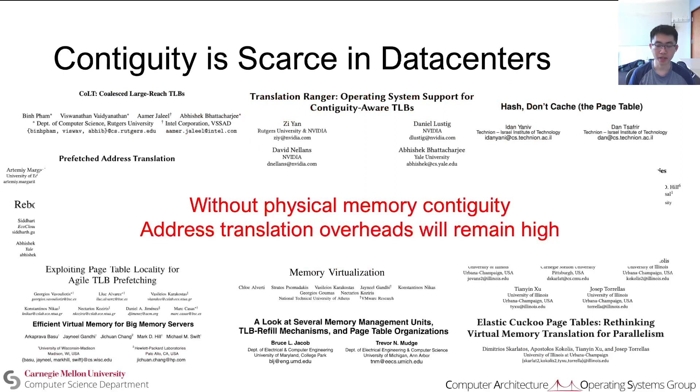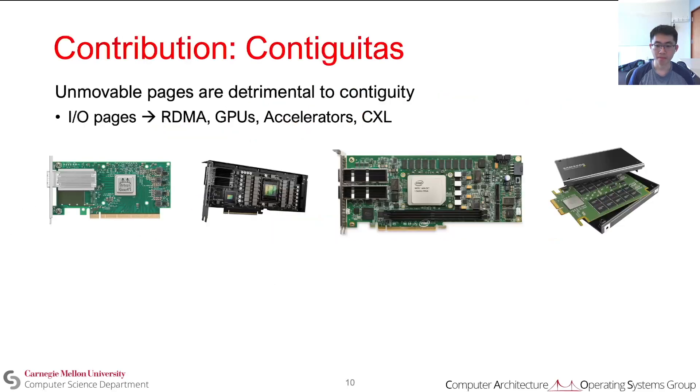Without memory contiguity in data centers, address translation overheads will remain high. Our contribution is Contiguitous. We determined that unmovable pages are detrimental to memory contiguity, and that most unmovable pages are used for I/O, which will increase in the future with more widespread use of RDMA, GPUs, accelerators, and CXL.